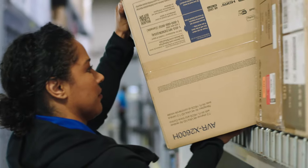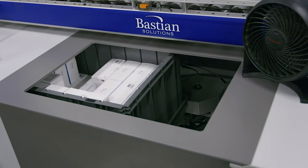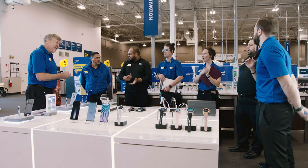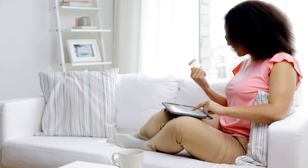Our automated solution in Dinuba, California has paid off tremendous benefits to our store teams. And ultimately that's who we serve — our store teams and then the customer at home that orders e-commerce.